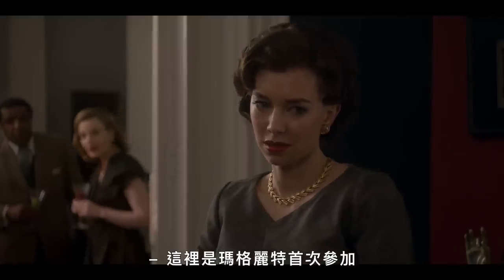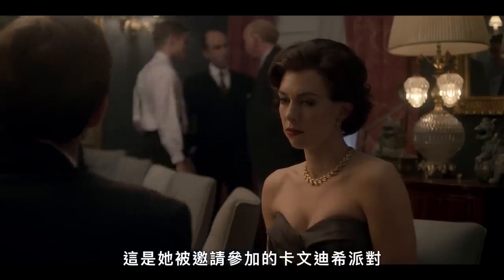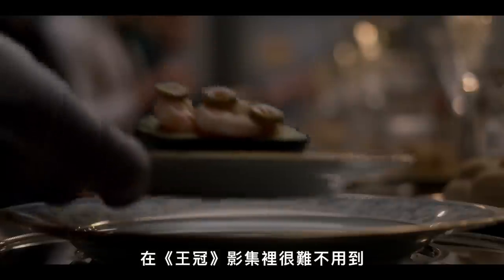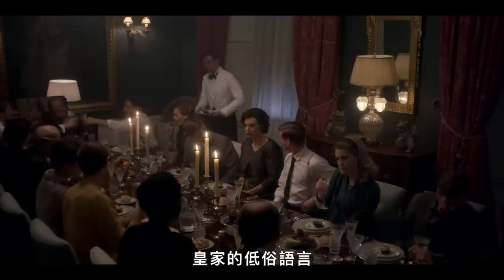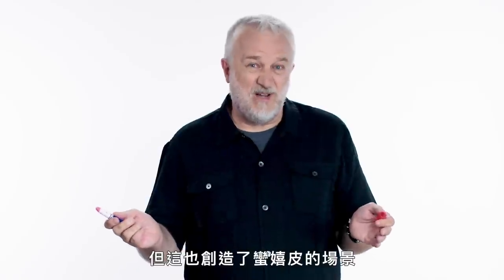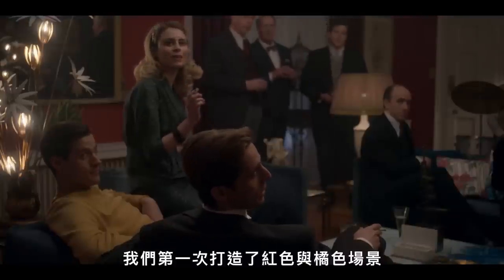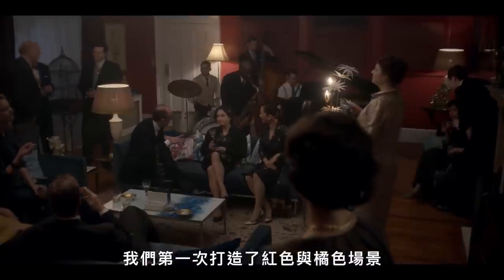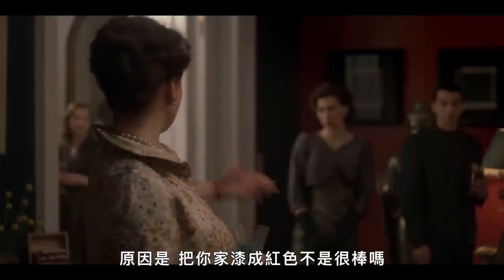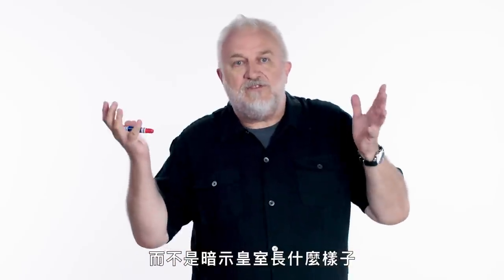Here we have Margaret venturing outside royal circles for the first time. This is the Cavendish party to which she's been invited. It's impossible to work on The Crown without using the royal vulgar language — these people are commoners, albeit a pretty well-heeled, bohemian set. We have introduced reds and oranges for the first time for reasons of isn't it great to have your house painted red, rather than this is what royalty looks like.